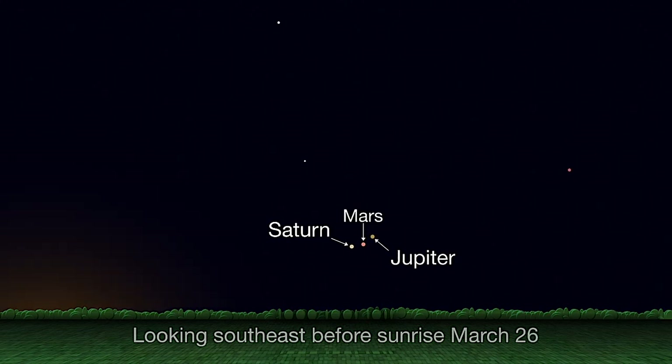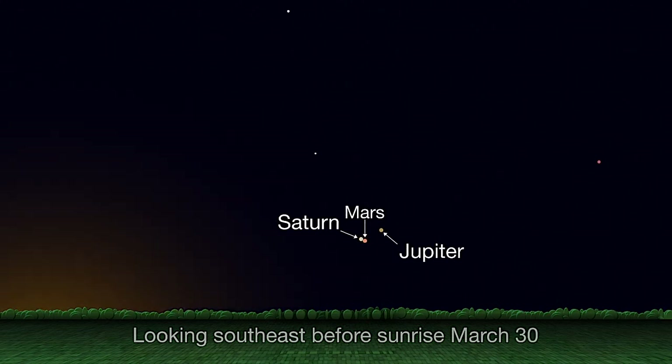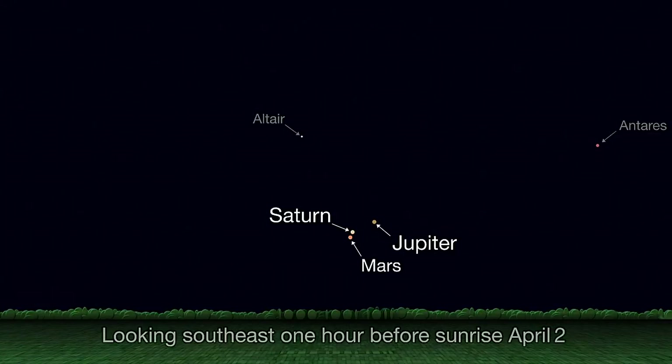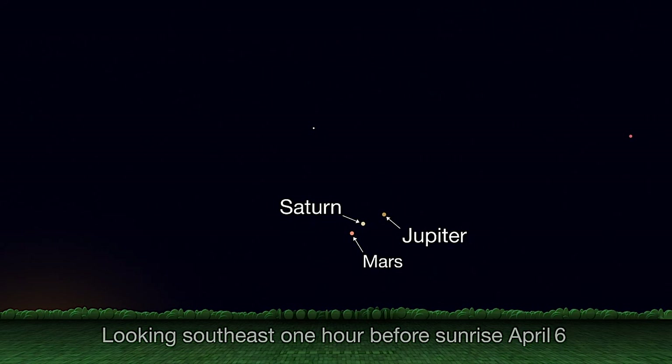Mars begins the month just beneath Saturn, but by the middle of April it's moved a decent distance away.